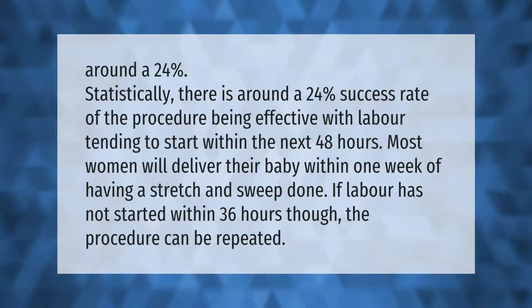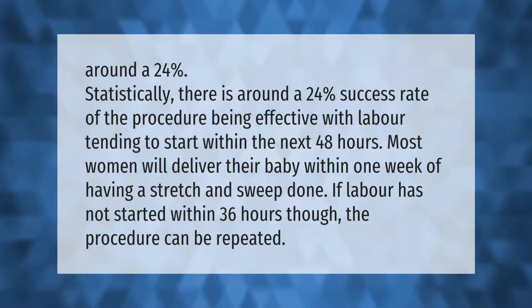Statistically, there is around a 24% success rate of the procedure being effective, with labor tending to start within the next 48 hours. Most women will deliver their baby within one week of having a stretch and sweep done. If labor has not started within 36 hours, the procedure can be repeated.